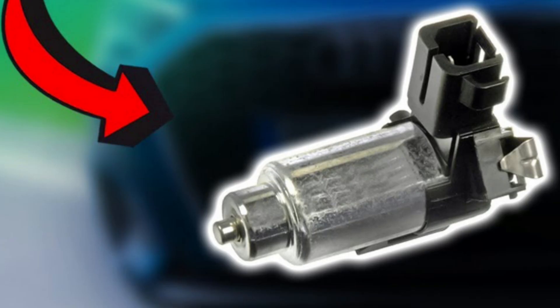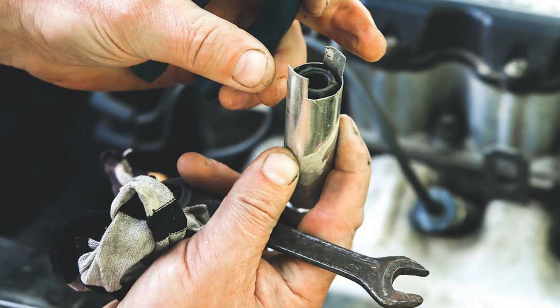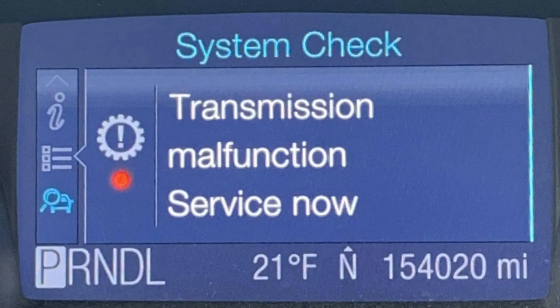6. Faulty shift interlock. The shift interlock system is a safety measure that locks the transmission shift so it doesn't slip out of place mid-drive. For the transmission to work properly, the interlock should unlock when the engine is running and the brake pedal is pressed. However, if the shift interlock fails, the transmission sensor notices it as a safety issue and triggers a warning light.